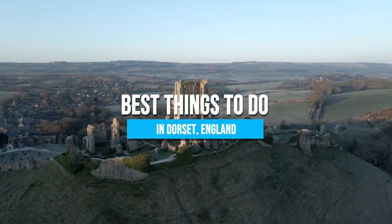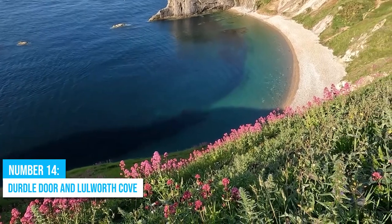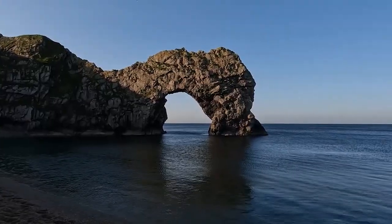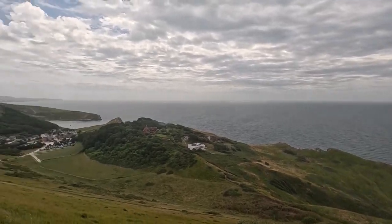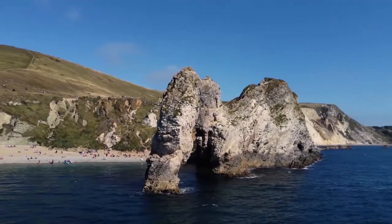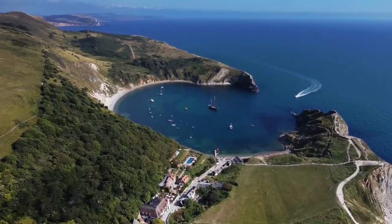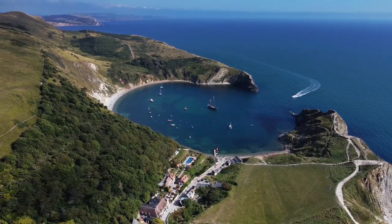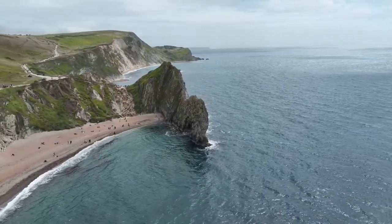Here are the best things to do in Dorset, England. Number 14: Durdle Door and Lulworth Cove. Start your Dorset adventure at Durdle Door and Lulworth Cove, two breathtaking wonders nestled on the Jurassic Coast. These sites boast remarkable geological formations and historical landmarks, offering a fascinating glimpse into the region's vibrant past. Prepare your camera and hiking boots for an unforgettable adventure.